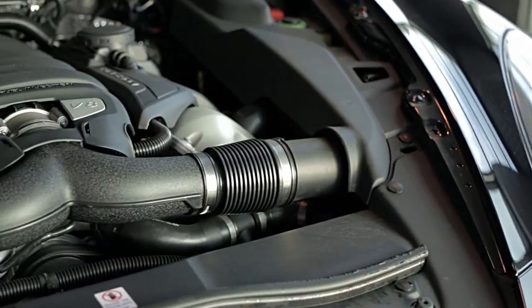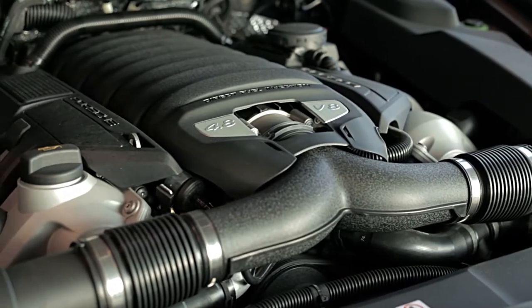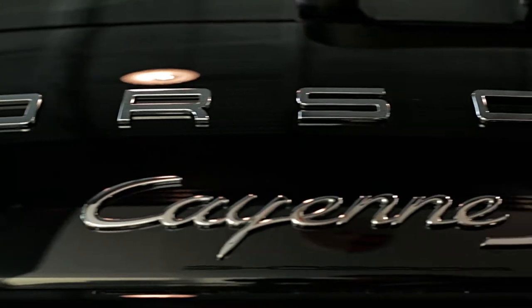The car is equipped with a 4.8 liter V8 engine with 400 horsepower, which can go from 0 to 60 in 5.6 seconds. Includes a sports exhaust system and, of course, all-wheel drive.